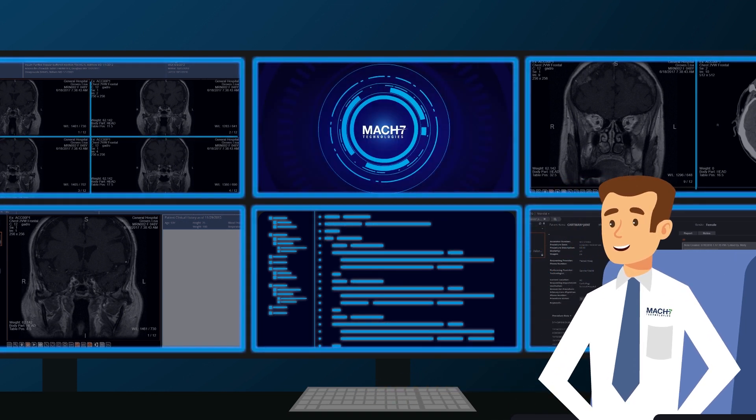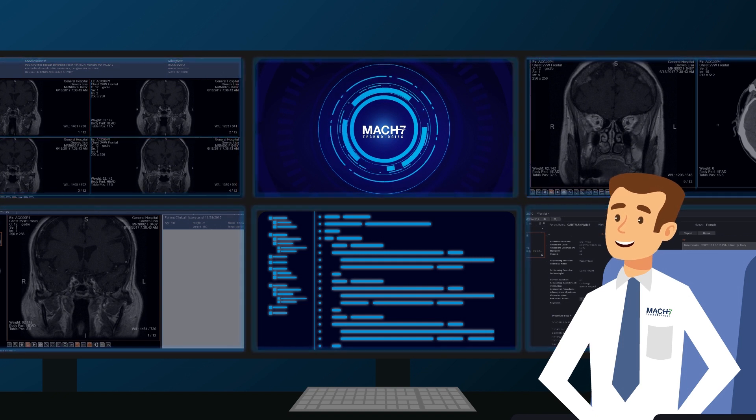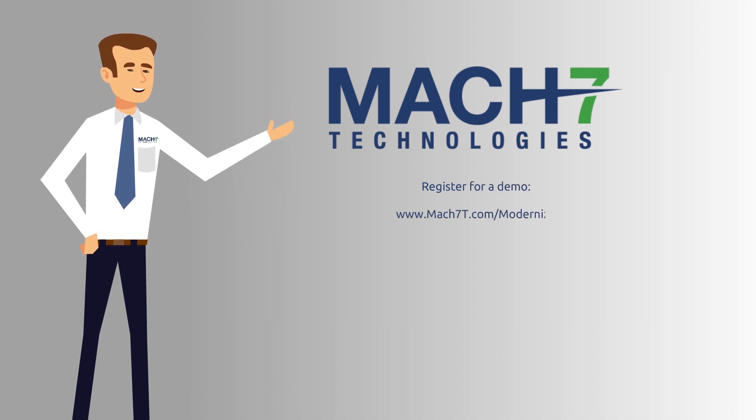Mach 7 is ready to modernize your PACS and build the foundation for an innovative next generation clinical IT ecosystem for your enterprise. Let's have a conversation — are you ready for it?